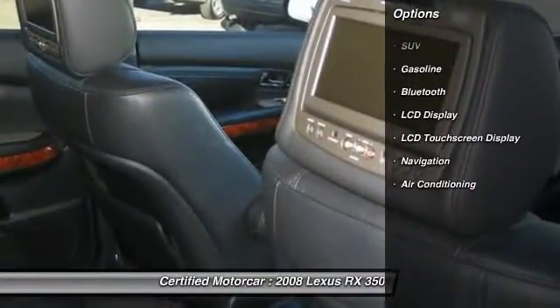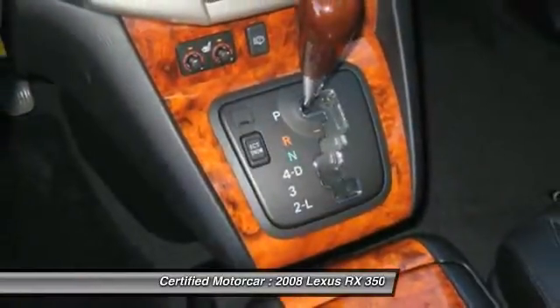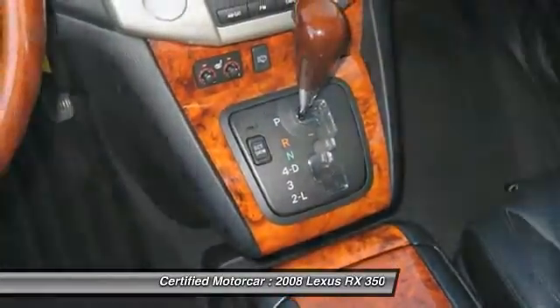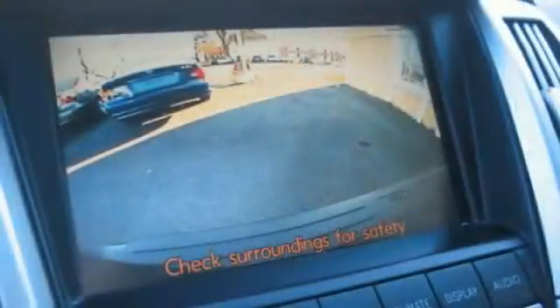Keyless entry, anti-lock braking system, navigation system, backup camera, all-wheel drive, traction control, moonroof, leather-wrapped steering wheel, Bluetooth, power steering.